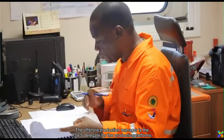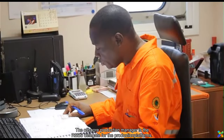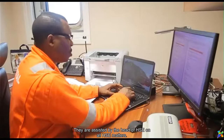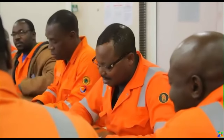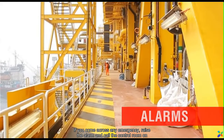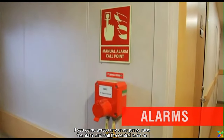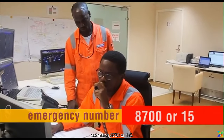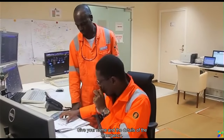The Offshore Production Manager is the RSES delegate for the production platforms. They are assisted by the head of HSE on all HSE matters. If you come across any emergency, raise the alarm and call the control room on extension 8700 or 1-5. Give your name and the details of the emergency.